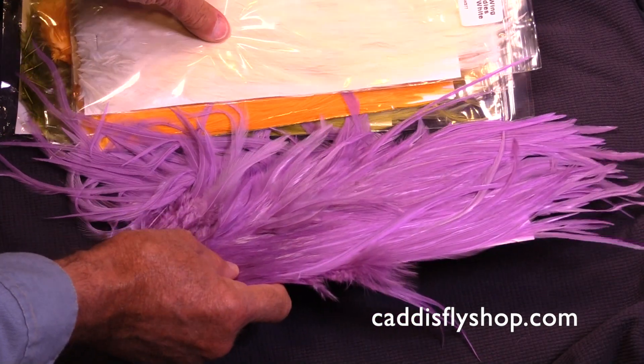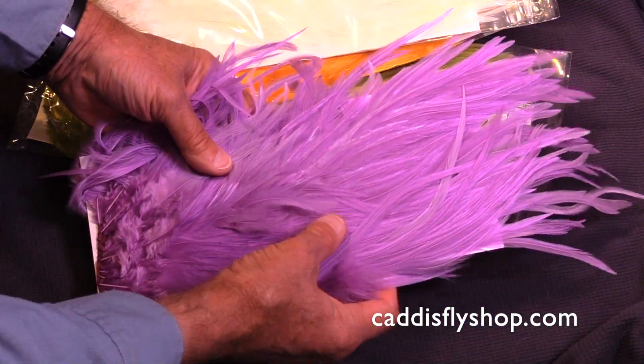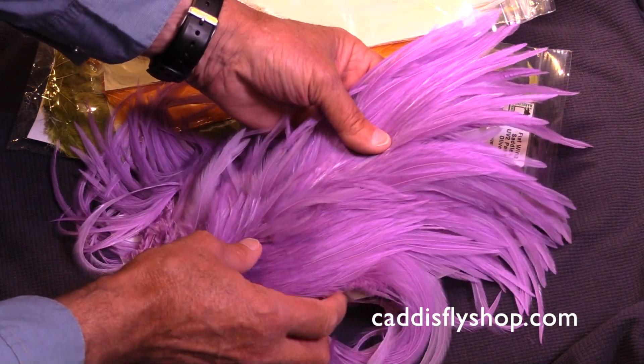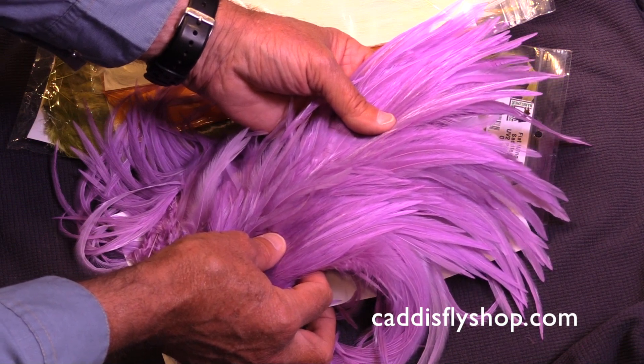I'd like to give you a brief introduction to the hairline pastel flat wing saddle patches. These are wonderful saddle patches. They are available in chartreuse, olive, orange, purple, white, and yellow.